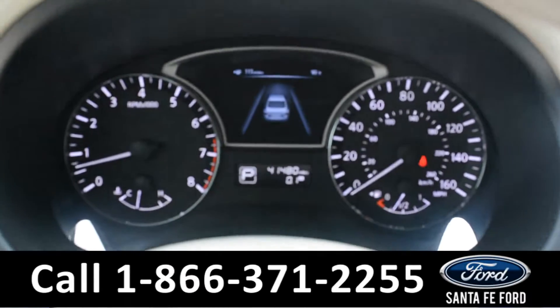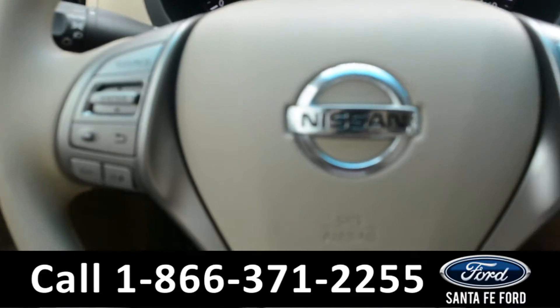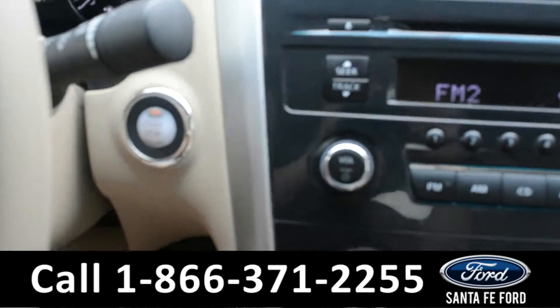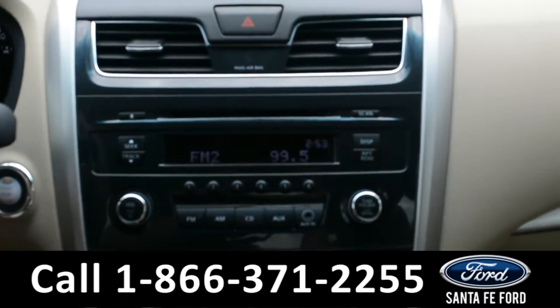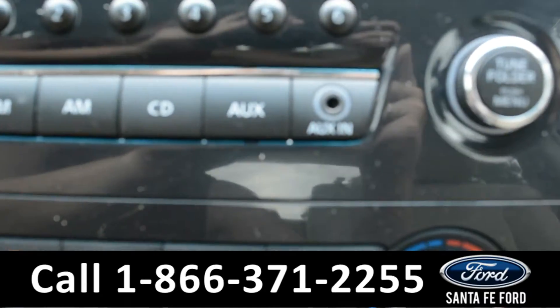Here's a quick look at the dash. This steering wheel has Bluetooth, media, and cruise controls. This vehicle has a push to start. The media center has an AM/FM radio, CD, and MP3 player, as well as an auxiliary port for more media options.